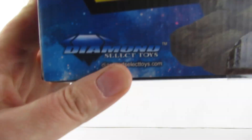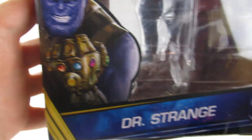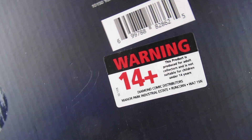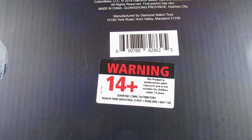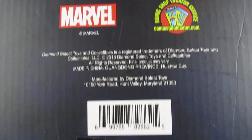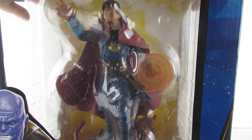Diamond Select at the bottom. Usual artwork on the side — Mr. Thanos, Doctor Strange. Warning: this product is produced for adults and collectors and is not suitable for children under 14. Looks quite nice in that, but I shall pop him out of the box and we shall see what we're dealing with.